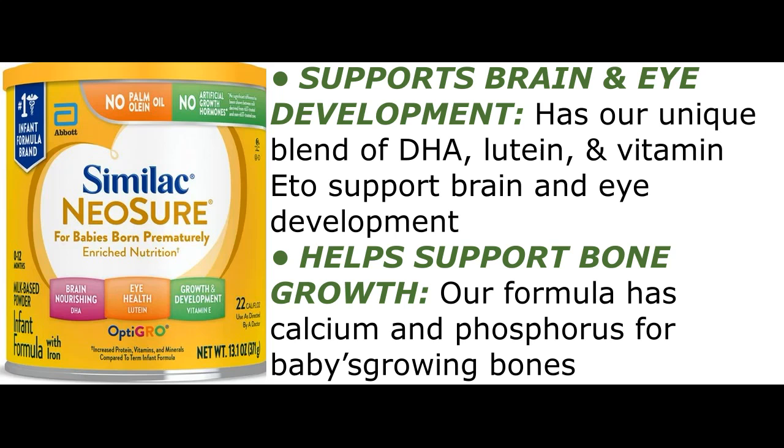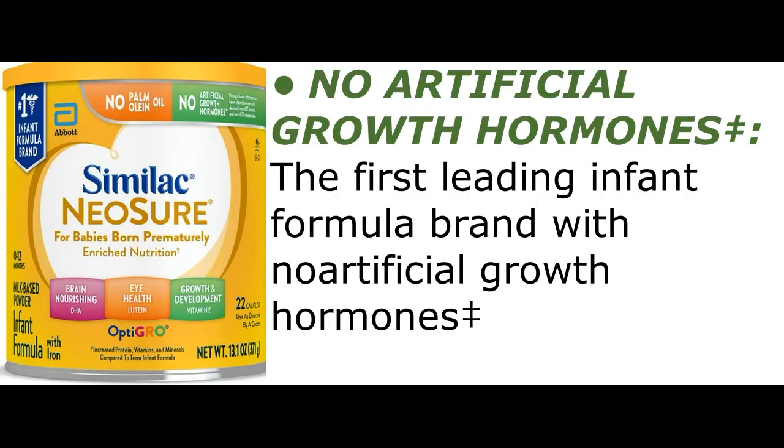Helps support bone growth — the formula has calcium and phosphorus for baby's growing bones. No artificial growth hormones.